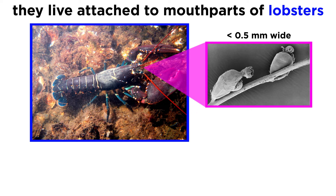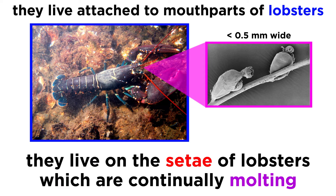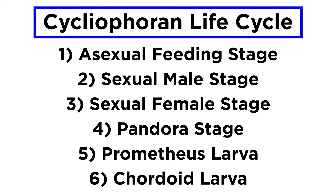Cycliophorans are deeply connected to their host. Their unique life cycle is due in part to the fact that they live primarily upon the cuticle attached to the setae, or the bristle-like extensions of an animal that continually molts. They have six basic life stages: the asexual feeding stage, the sexual male stage, the sexual female stage, the pandora stage, the prometheus larvae, and the cordoid larvae.